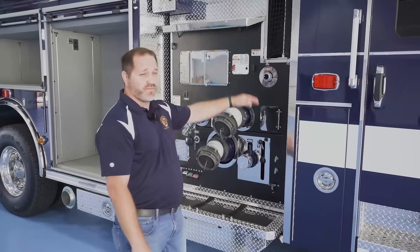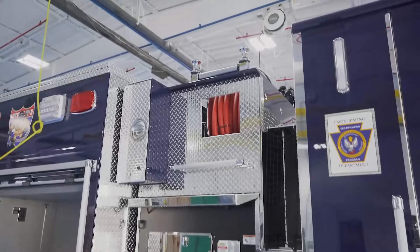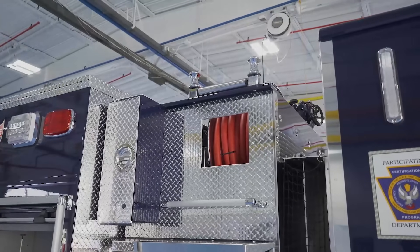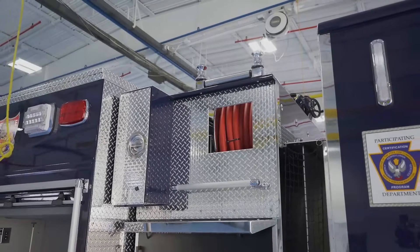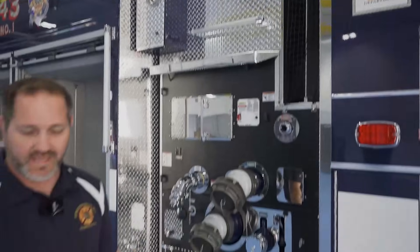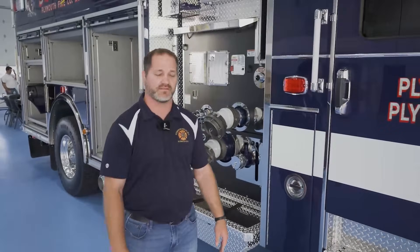We went with a 200-foot booster reel for our rubbish fires, trash fires, mulch fires, and field fires — just like we do on all of our other engines back at home — with some hose trough for our cheater sections, just to be able to easily deploy our equipment, especially on our highway scenes within our township.